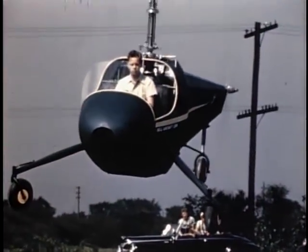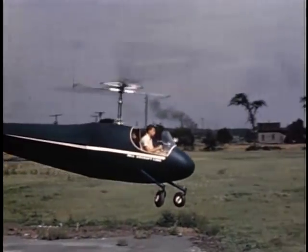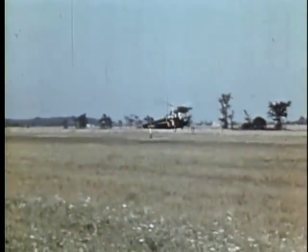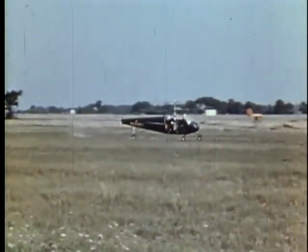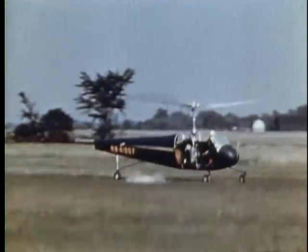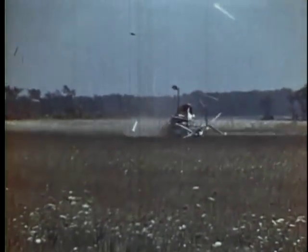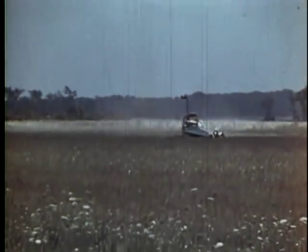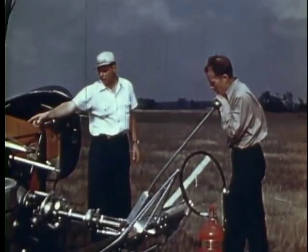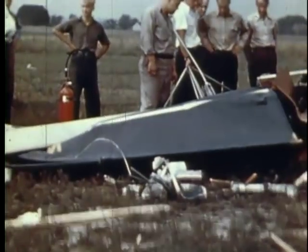Young had already demonstrated power-off landings with his model helicopter to Larry Bell. Now they had to find out if the full-scale aircraft could also land this way. The first landing was made at considerable speed with a mild flare. On the second attempt, Carlson tried a bigger flare to reduce the forward speed. The third landing used an even larger flare with disastrous results. This landing was only partially captured by the movie camera as it ran out of film. Miraculously, Carlson escaped without injury. It was early September 1943, just five months after first flight.